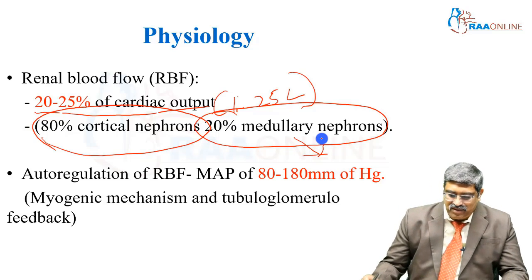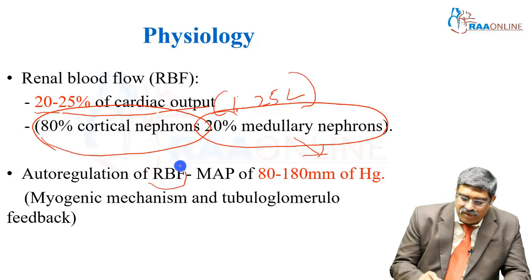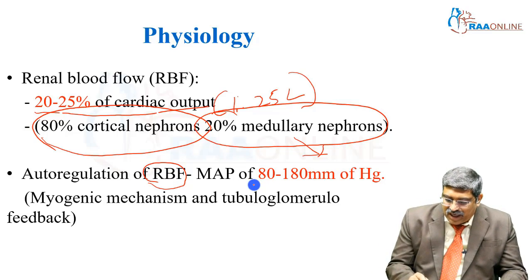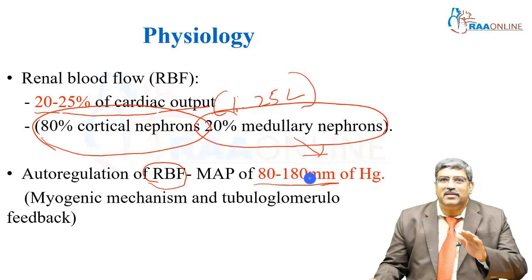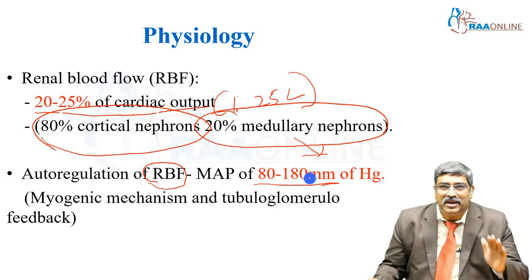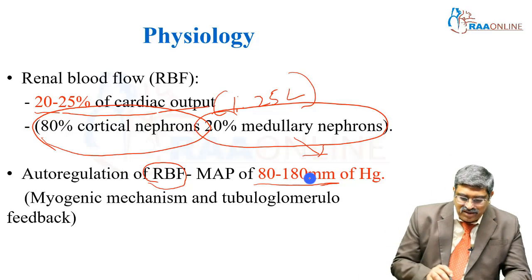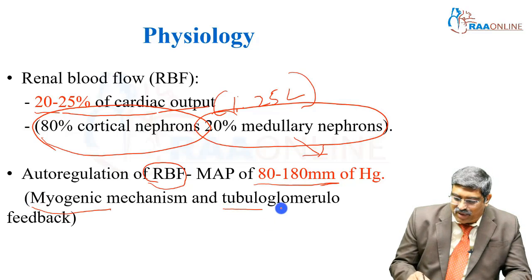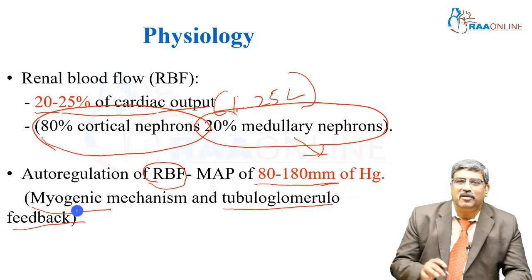Another important aspect is autoregulation of renal blood flow. With the mean arterial pressure between 80 to 180, the renal blood flow is not altered much. The mechanism behind maintaining this autoregulation involves two things: one is myogenic and another one is tubuloglomerular feedback.